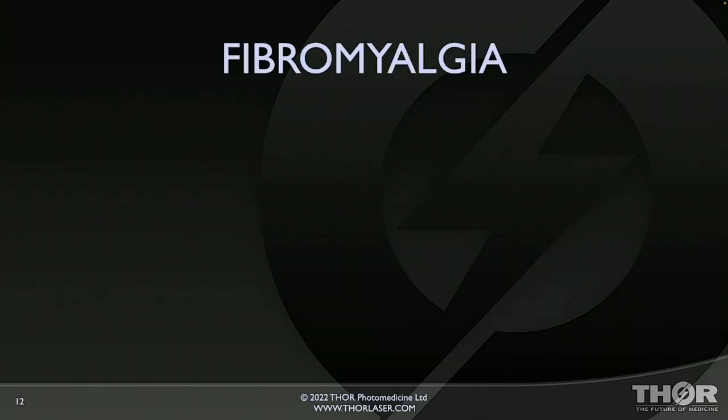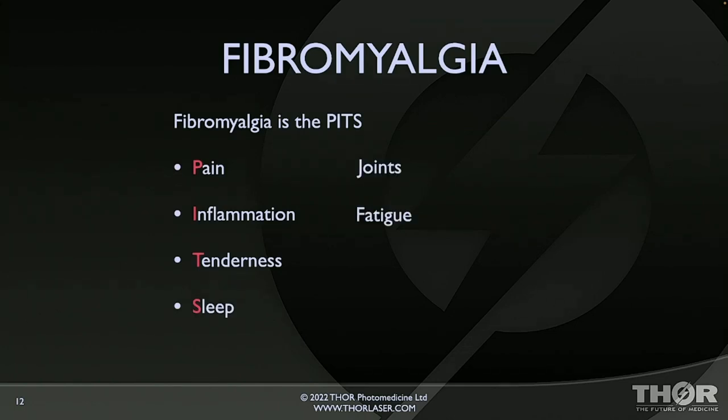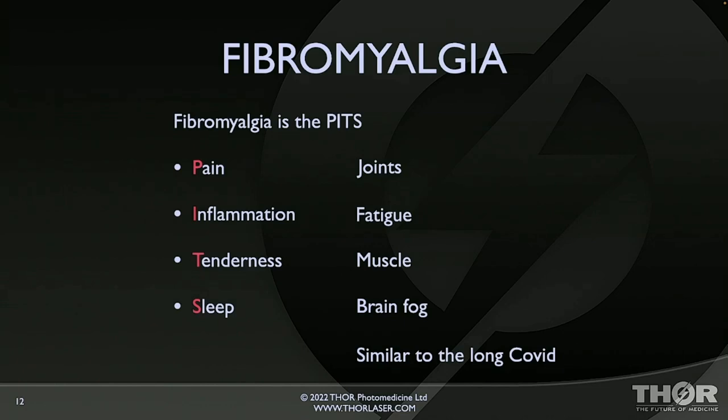Fibromyalgia — what is it? Fibromyalgia is the pits. If you know anybody who's got it, they've got pain, inflammation, tenderness. They're having sleep problems as well — pain in joints, inflammation leading to fatigue, systemic inflammation, tenderness in muscles, sleep problems, and brain fog. My wife, who's an osteopath, says it's very similar to long COVID.